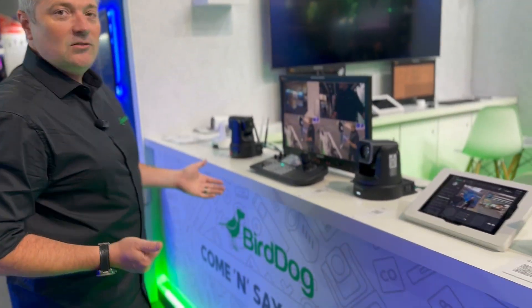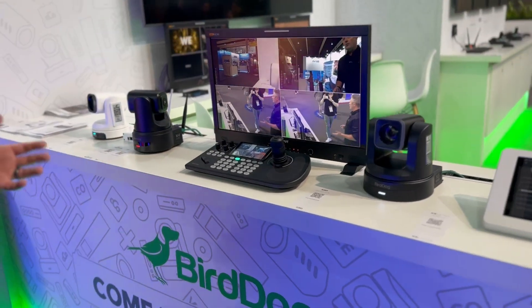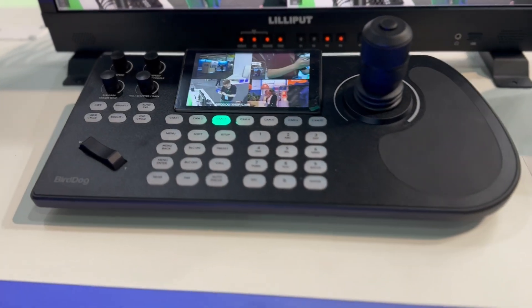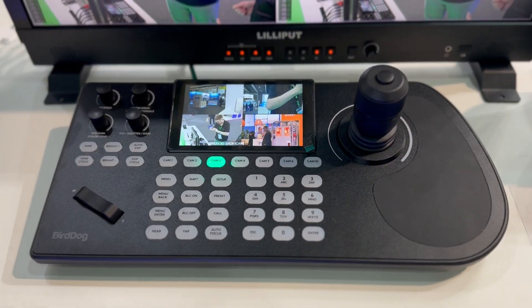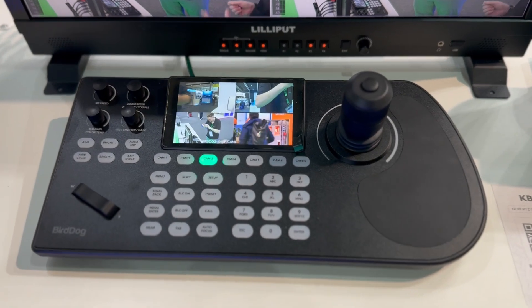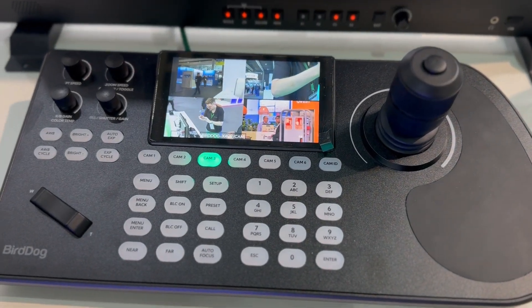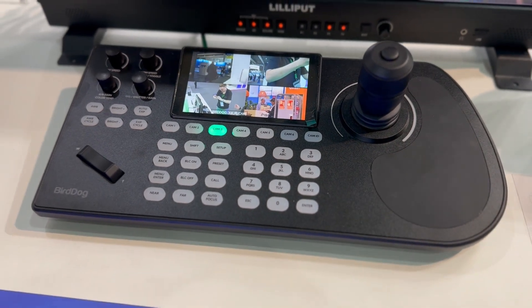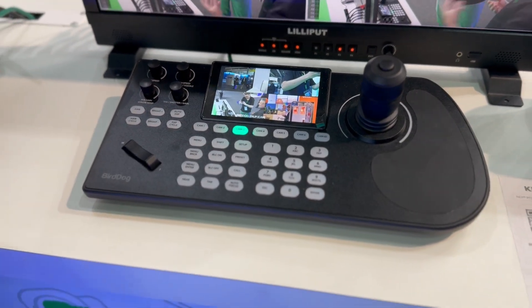Across here within our booth, another really exciting announcement from just this last week is our BirdDog Keyboard — our second generation keyboard controller for pan-tilt-and-zoom cameras. The exciting thing is the amount of features we've been able to pack in. You can see here it's got a big bright screen on the front with a multi-view, so you can see more than one camera at once and very easily make sure everything's lined up and in frame.